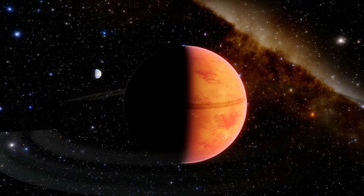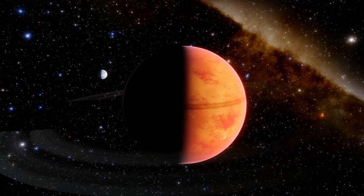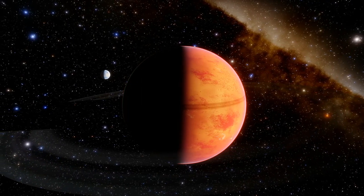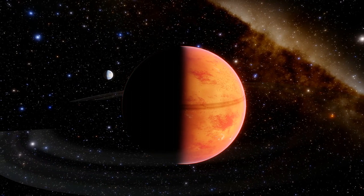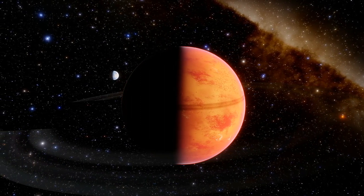Venus is the second planet from the Sun. It is a rocky planet with the densest atmosphere of all the rocky bodies in the solar system, and the only one with a mass and size that is close to that of its orbital neighbor Earth, and it also has no moons.